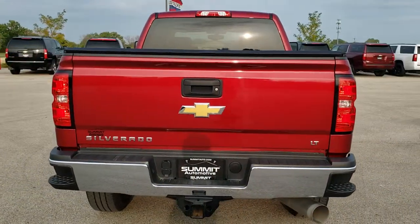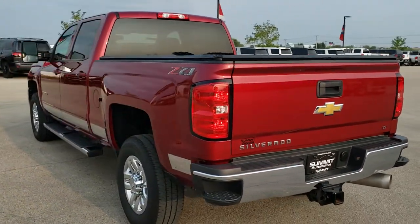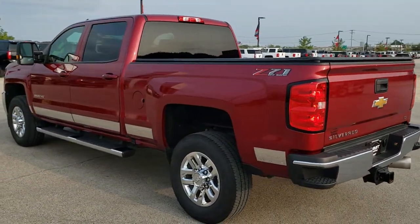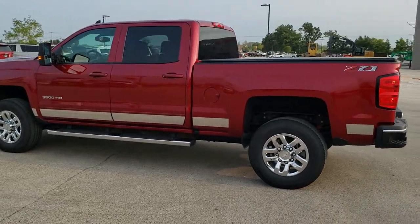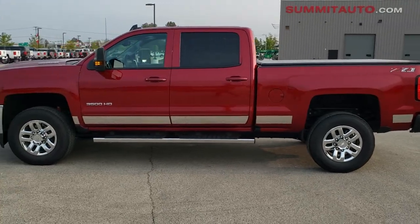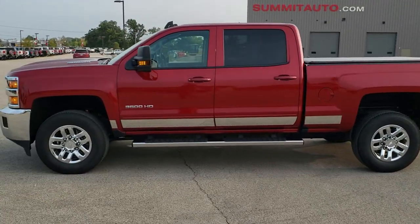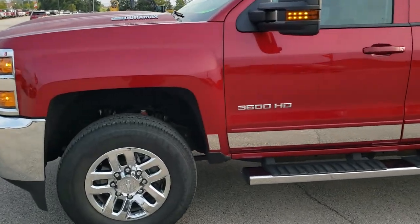Cajun Red Metallic is the color. We shoot all of our videos in 1080p 60 frames per second, so if you have HD capabilities on your computer, tablet, or smartphone, turn them on right now — it is definitely your best way to check out the quality and condition of the vehicle before seeing it in person. If you'd like to check out all the photos on this truck, click the link in the upper right hand part of your screen.